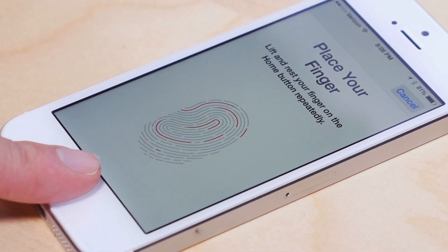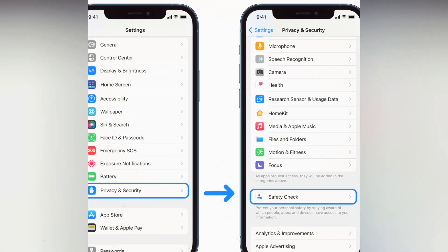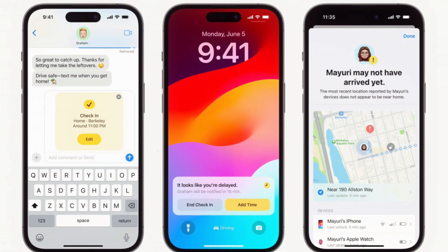Additionally, Apple introduced new features designed with privacy and security at their core, including check-in, name drop, and live voicemail.